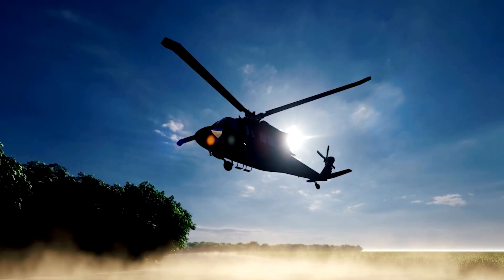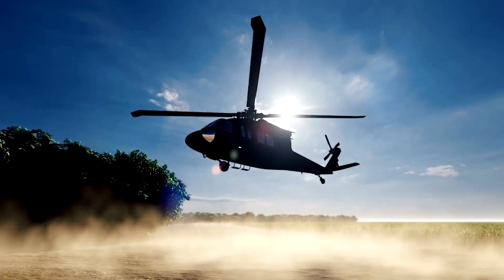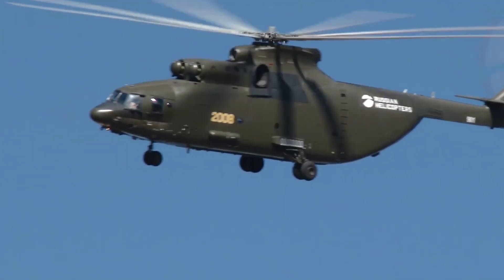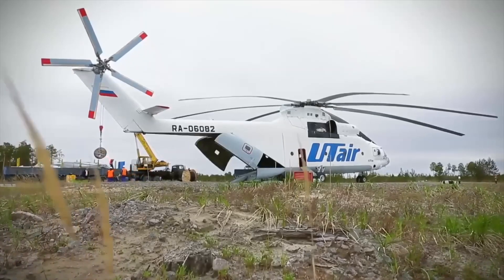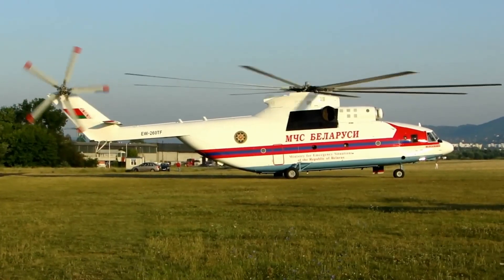The pivotal moment arrives when the MI-26 takes to the skies for its rigorous testing phase. Laden with iron weights as its cargo, the majestic machine gracefully maneuvers through the air, passing every test with unparalleled success. The culmination of human skill, relentless innovation, and unwavering determination now materializes into a masterpiece, poised to revolutionize the world of aviation.